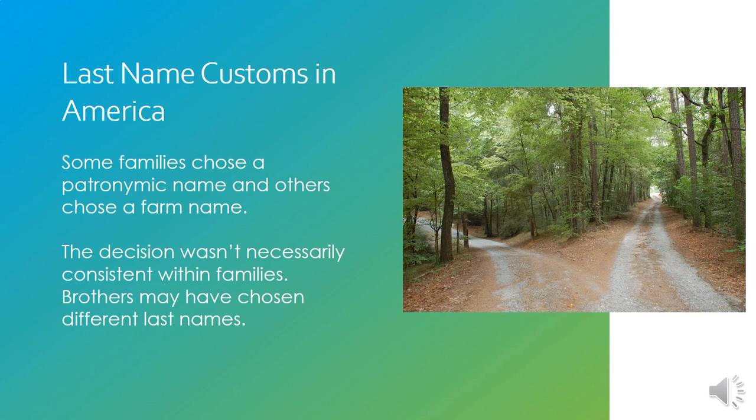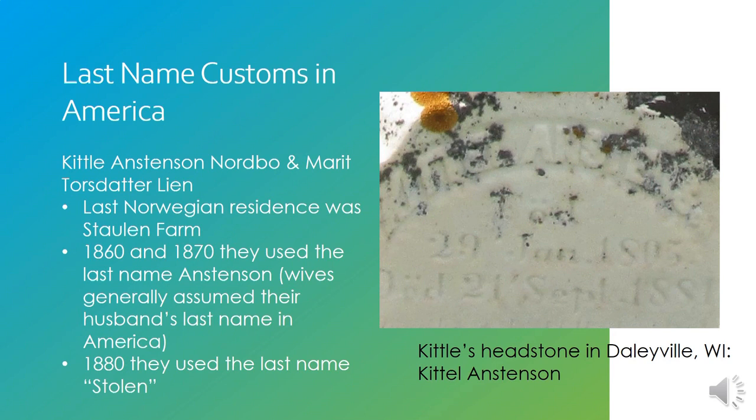They had to think: do we want our permanent last name to be that patronymic name like Anderson or Nelson, or do we want it to be a farm name like Berg or Dahl? And those decisions weren't necessarily consistent within families — sometimes brothers made completely different decisions and wound up with different last names.